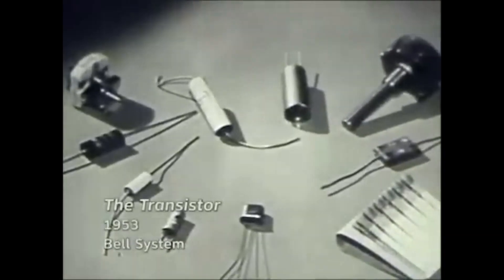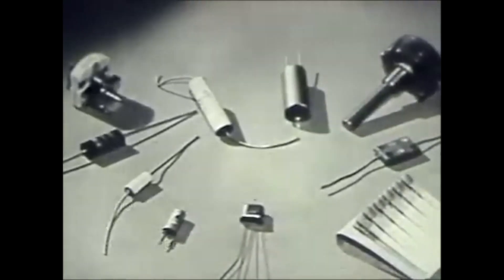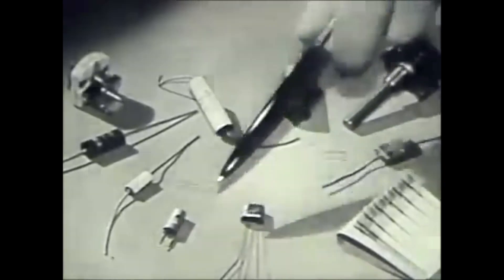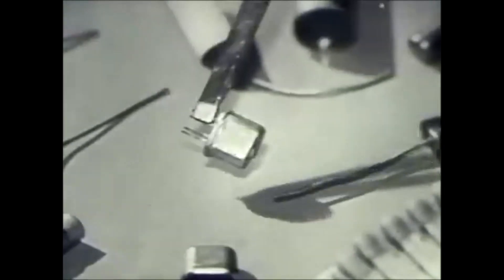This picture is about the transistor. There are three transistors here in this collection of small electronic parts: the original point contact type, the junction type, and the photo transistor. And here is a more complex type of transistor — this is called the junction tetrode.